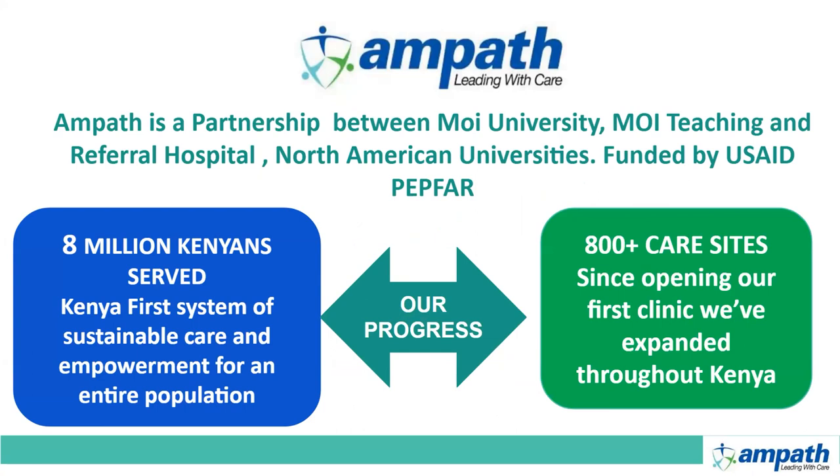So a brief introduction: AMPATH is a partnership between Moi University, Moi Teaching and Referral Hospital, and North American University, funded by USAID and PEPFAR. Our current progress — we are serving more than 8 million Kenyans and have more than 800 clinical sites in operation.